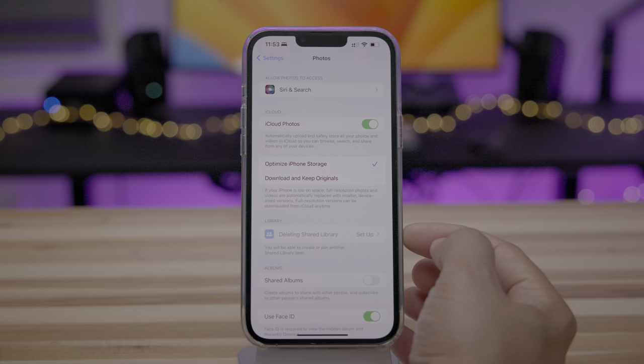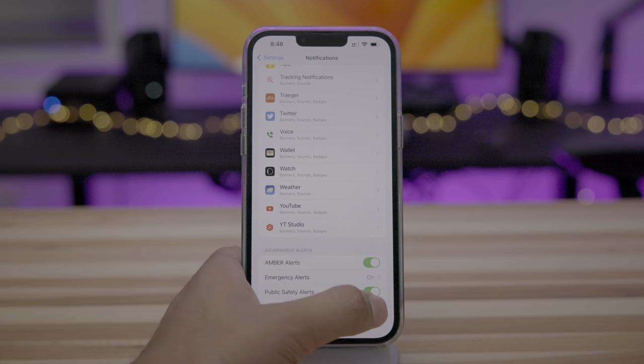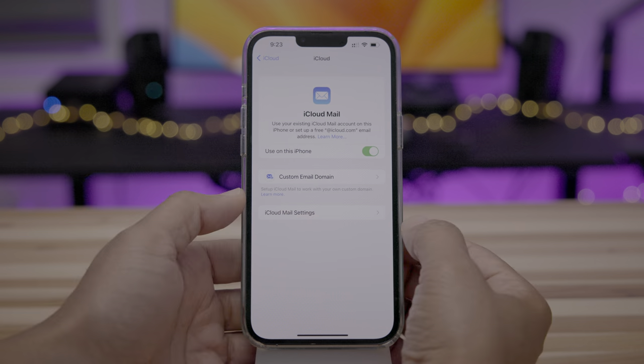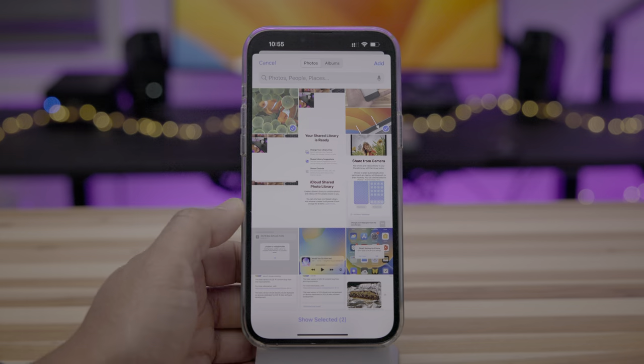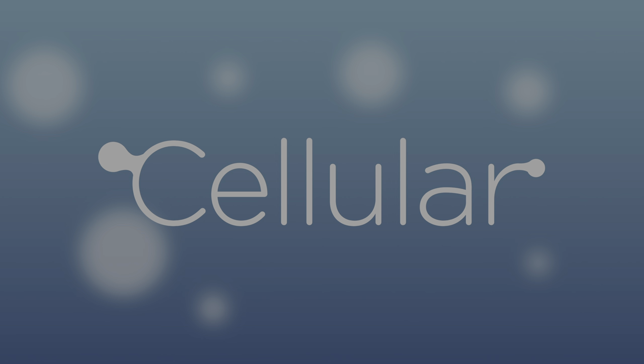Ladies and gentlemen, that has been a look at iOS 16 Developer Beta 3. If you enjoyed this video, let me know down below in the comment section and leave a thumbs up. Subscribe for more videos like this, and be sure to check out my full walkthrough of Beta 2 and my two-plus-hour walkthrough of all iOS 16 features and changes. This is Jeff with Cellular.